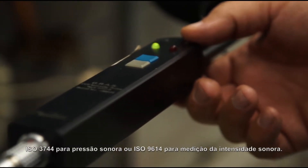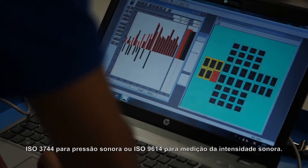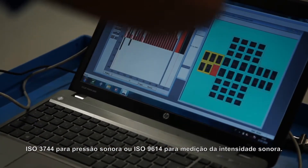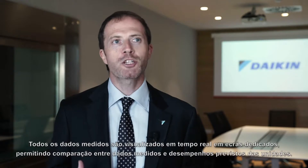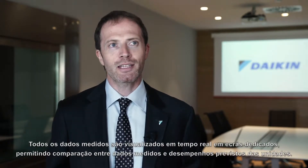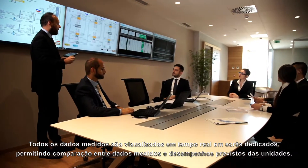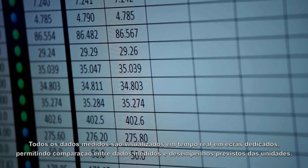ISO 3744 sound pressure or ISO 9614 for sound intensity measurement. All the measured data are visualized in real time on dedicated flat screens, allowing comparison between measured data and expected unit performances.